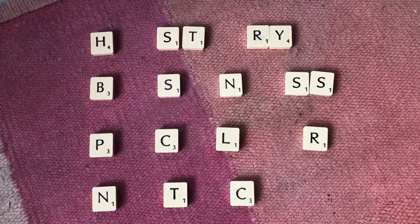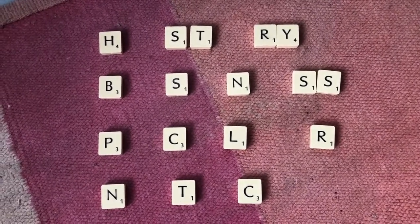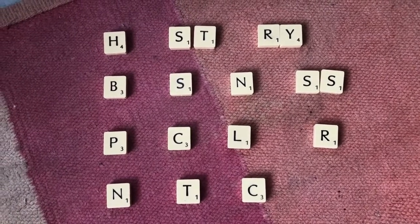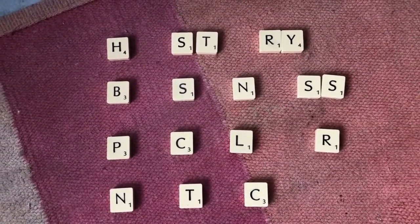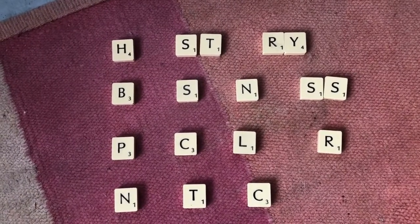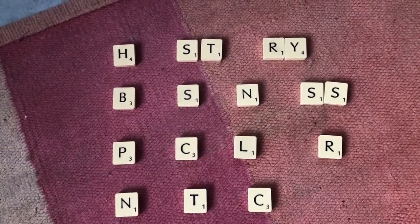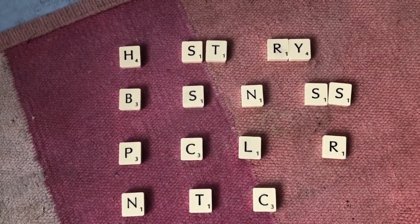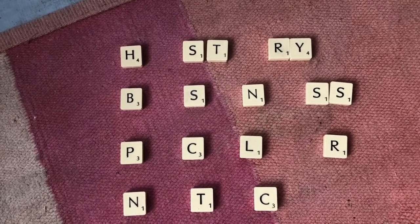The first activity I would like you to do to warm those brains up: have a look at these words because I have taken the vowels out. These are some of your spellings from last week. Can you work out what the missing vowels are, and can you write the words? Pause the video now.